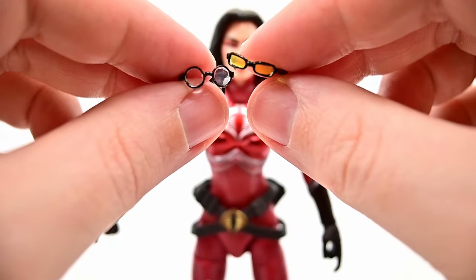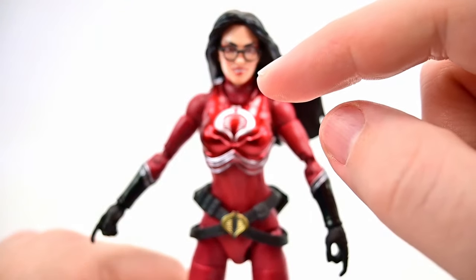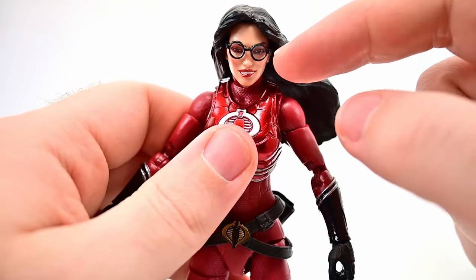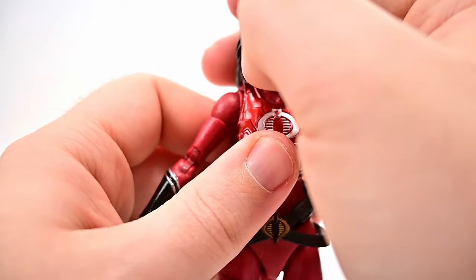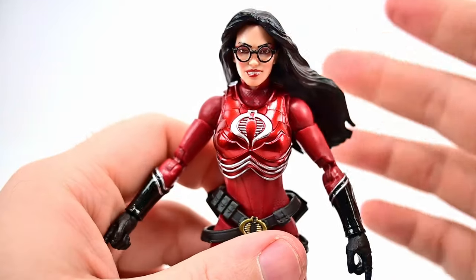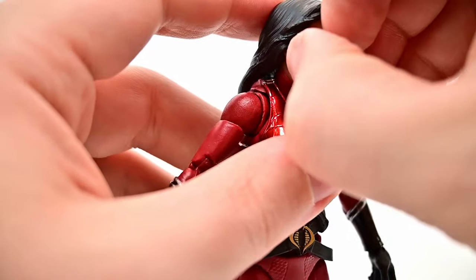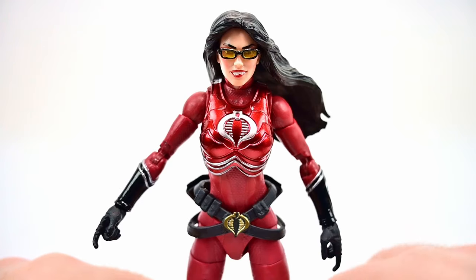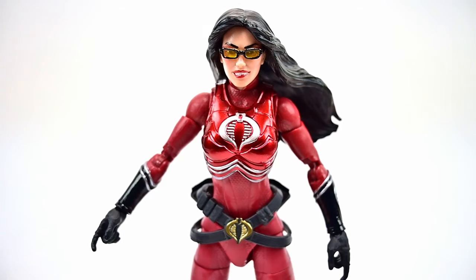For glasses, we get two different pairs: rounded glasses and ones with yellow lenses. There's a catch though — to get the glasses on, you have to switch to the alternate hairstyle since the main hair doesn't allow room for the glasses. The fit isn't perfect either way, but they do go on. The yellow lens glasses look particularly good — that's probably what I'd leave on her.